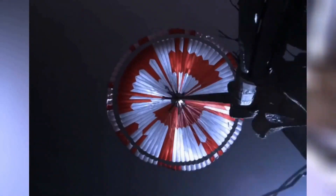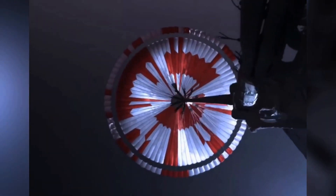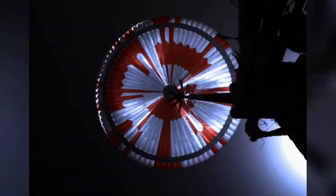The navigation has confirmed that the parachute has deployed and we are seeing significant acceleration in the velocity. Our current velocity is 440 meters per second at an altitude of about 12 kilometers from the surface of Mars.